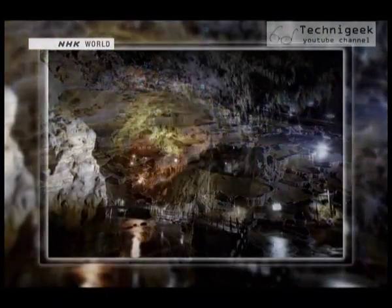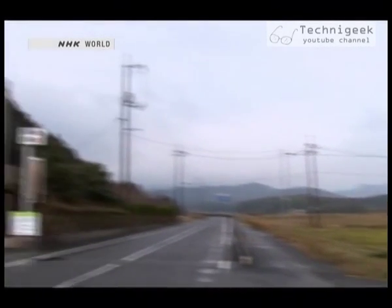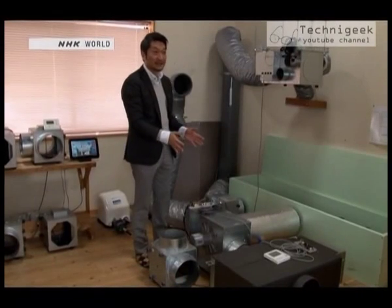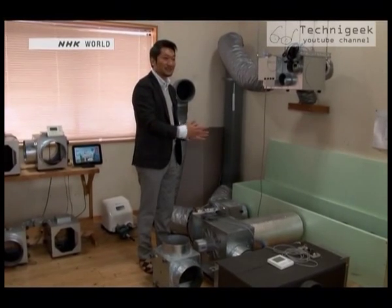The temperature in the caves remains stable all year round. We visited Geo Power Systems' main office, which is near Akiyoshi Dai. Originally a builder's office, the company began developing ventilation systems over 14 years ago.